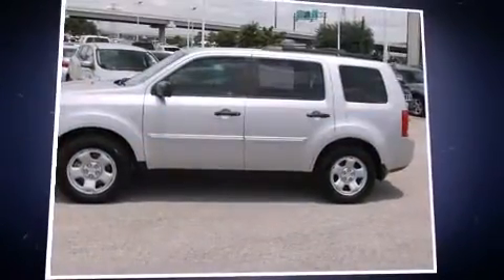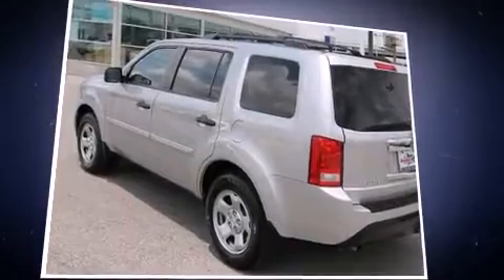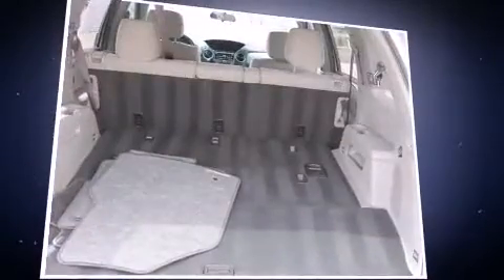Experience driving perfection in the 2012 Honda Pilot. It features a front-wheel drive platform, an automatic transmission, and a 3.5-liter six-cylinder engine. Honda prioritized practicality, efficiency, and style by including front and rear reading lights, front and rear air conditioning.